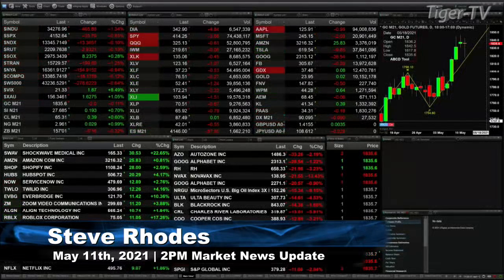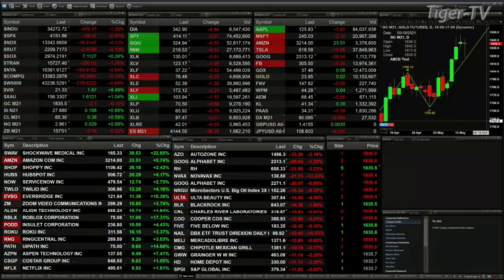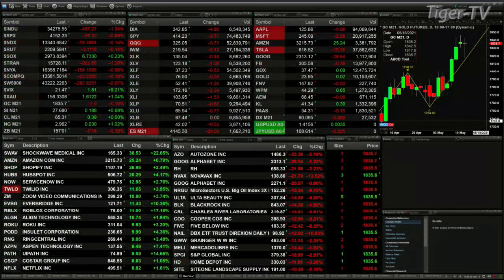Currently, we've got the Dow trading down 465. The S&P is up 35. NASDAQ is up 14. Russell's down 2. Semis are up 7. Trannies are up 202. Gold is nearly back to flat — it's up 2 bucks. Silver's up 18 pennies. Light Sweet crude is up 39 ticks.